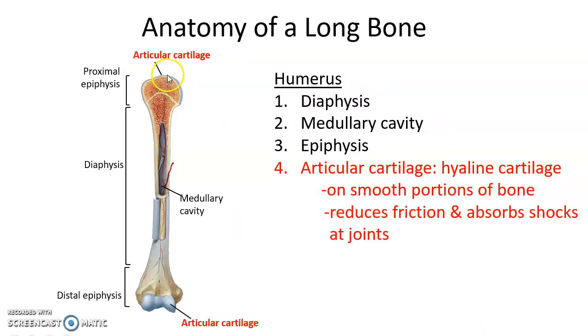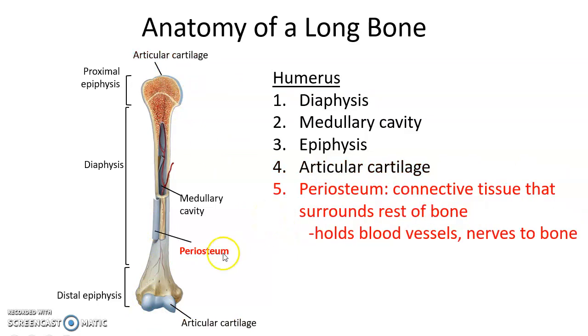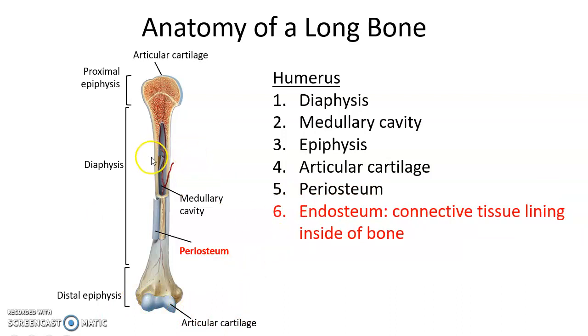At the smooth ends of the epiphyses, we have articular cartilage — hyaline cartilage — that helps to reduce friction and absorb shocks at the joints. Surrounding the outside of the bone is a connective tissue structure called the periosteum, which helps hold blood vessels and nerves next to the bone and contains osteogenic cells, osteoblasts, and osteoclasts. The endosteum lines the inside of the medullary cavity and all the nooks and crannies of the spongy bone.